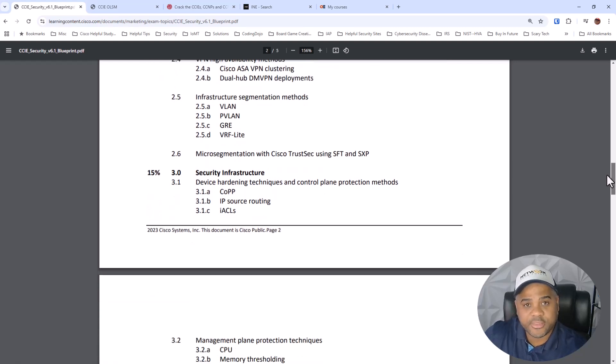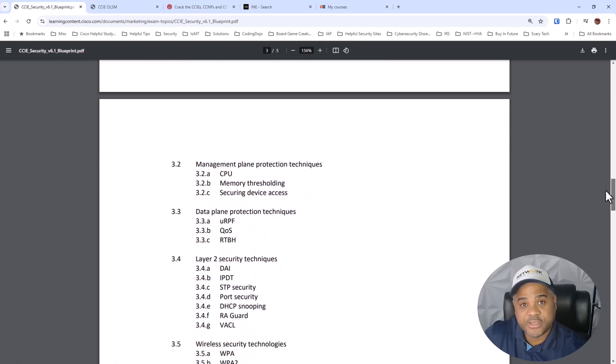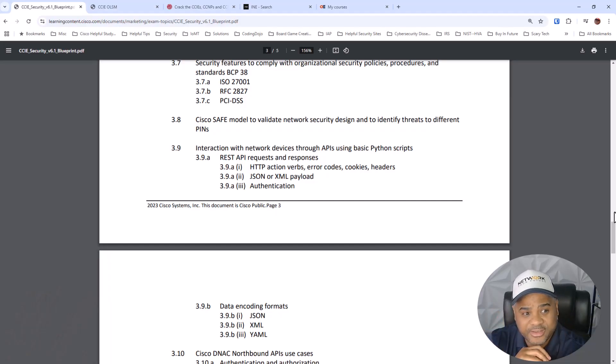What I've loved about the security exam and blueprint is there are so many technologies and different skills — not just skill sets — that an engineer or architect pursuing this study is going to amass and gain. The underlying and fundamental technologies are just ones that one cannot put into words. Each of these blueprints is starting to add a lot of automation — not coding per se, but API and Python-type characteristics. Security is no different, with encoding formats and standards included as well.